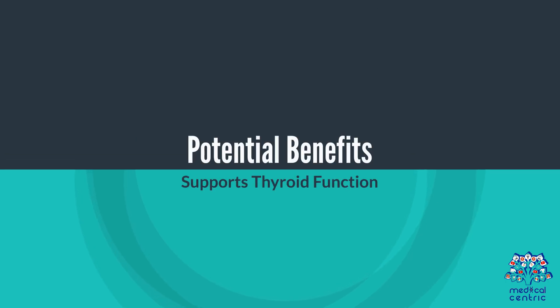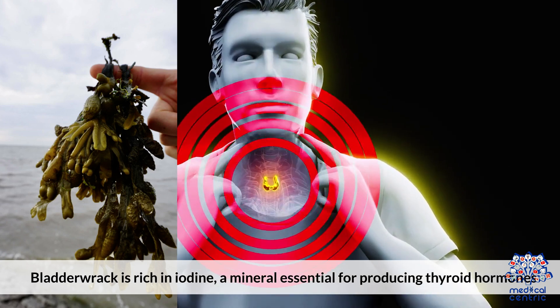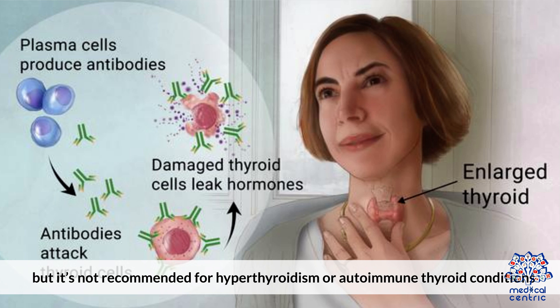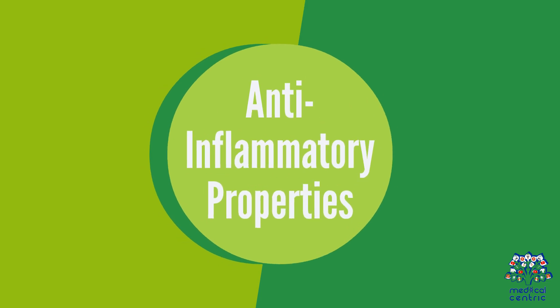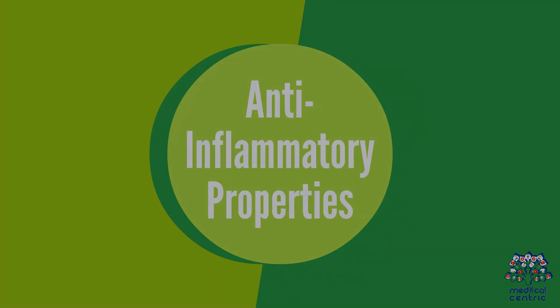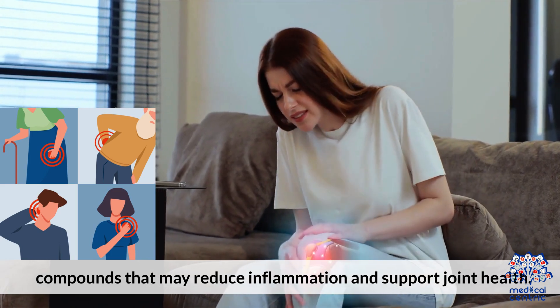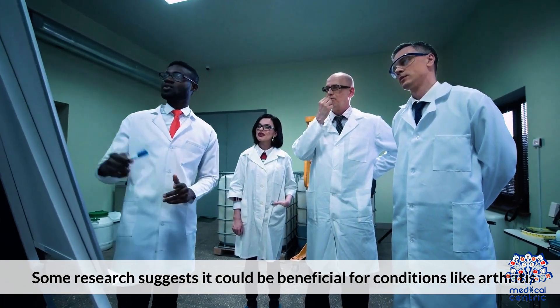Potential Benefits. 1. Supports Thyroid Function: Bladderwrack is rich in iodine, a mineral essential for producing thyroid hormones. It may help people with iodine-deficiency-related hypothyroidism, but it's not recommended for hyperthyroidism or autoimmune thyroid conditions unless prescribed by a doctor. 2. Anti-inflammatory Properties: This seaweed contains fucoidans, compounds that may reduce inflammation and support joint health.